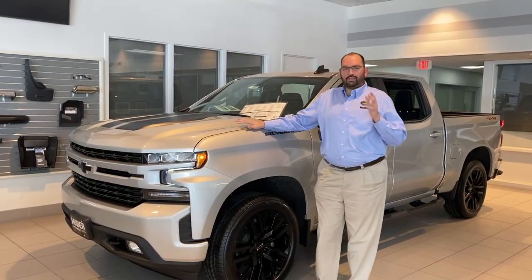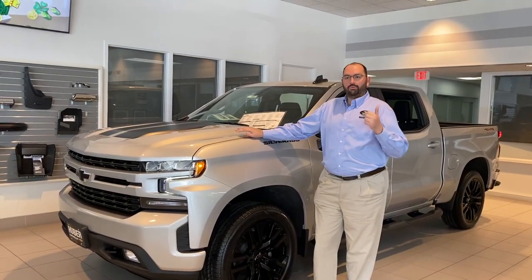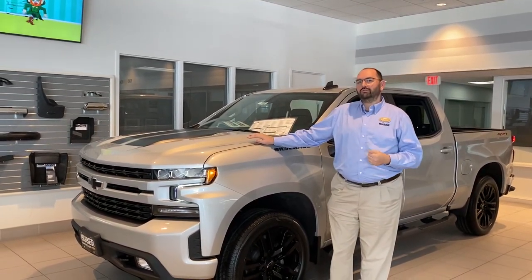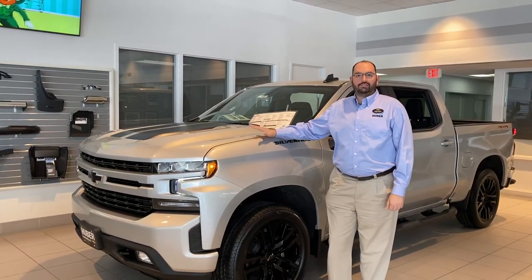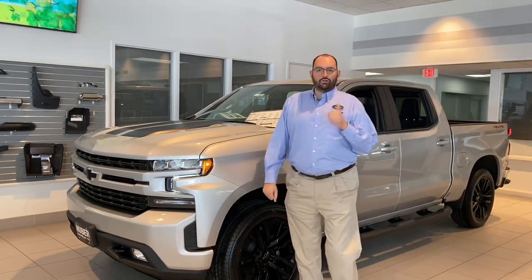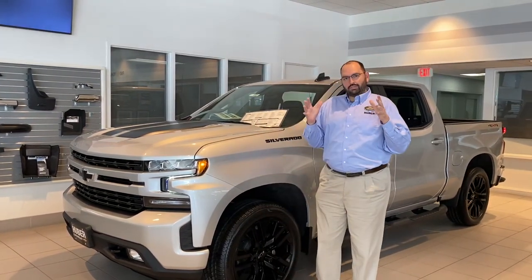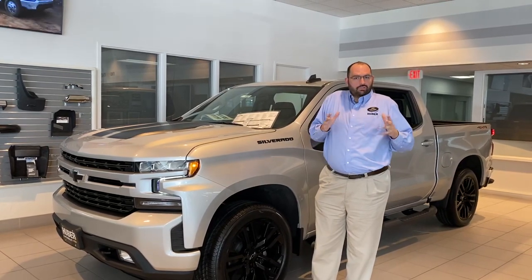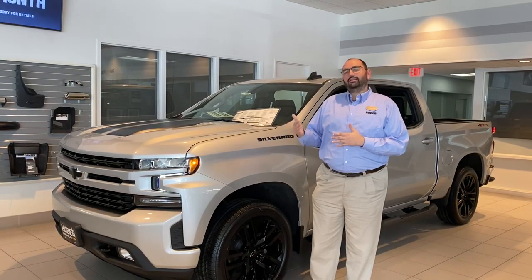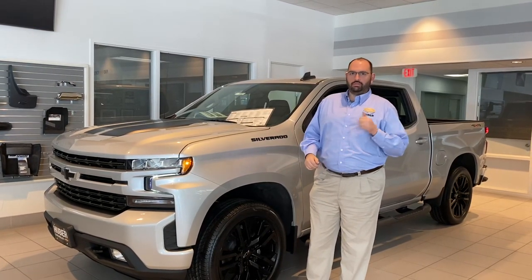In this particular truck we have our tried and tested 5.3-liter V8 engine, now with better fuel economy and better fuel management. If you want more performance or need more power for towing, we have the 6.2-liter V8. We still have our 4.3-liter V6, and now we've introduced two new engines: a 2.7-liter four-cylinder turbo for great fuel economy and a 3.0-liter inline-six diesel. Those first engines pair with a six-speed automatic; the 5.3 gets an eight-speed; and the 6.2 and diesel get a ten-speed automatic for great reliability and performance.